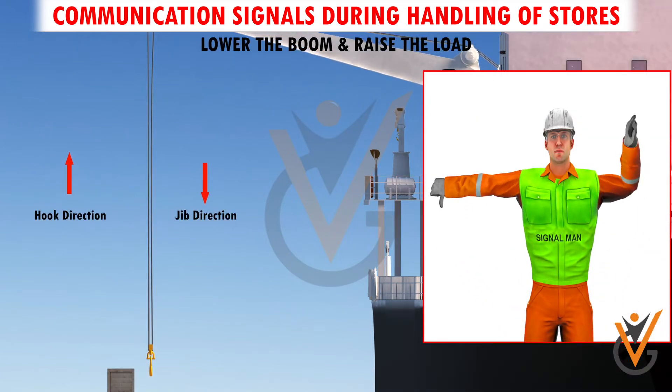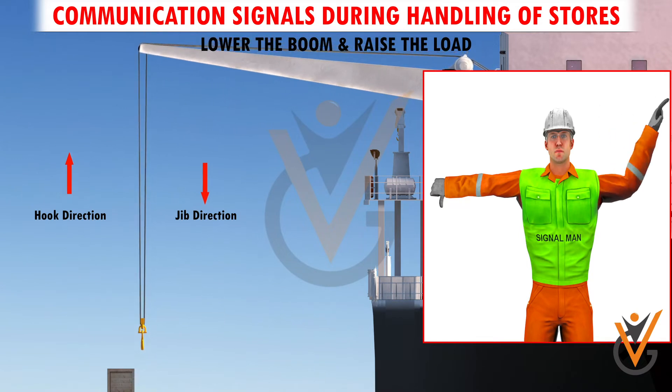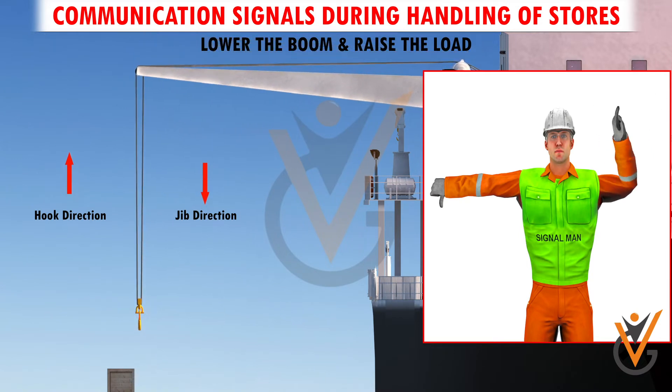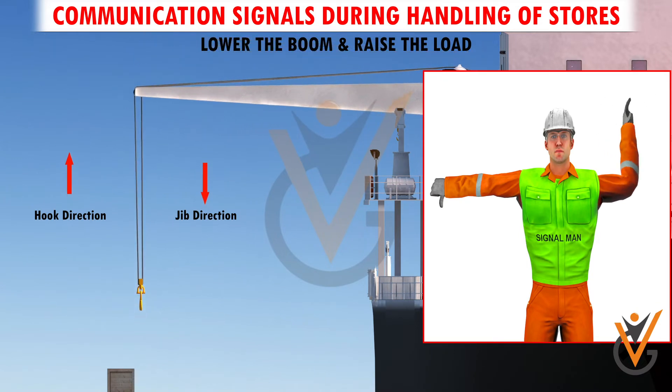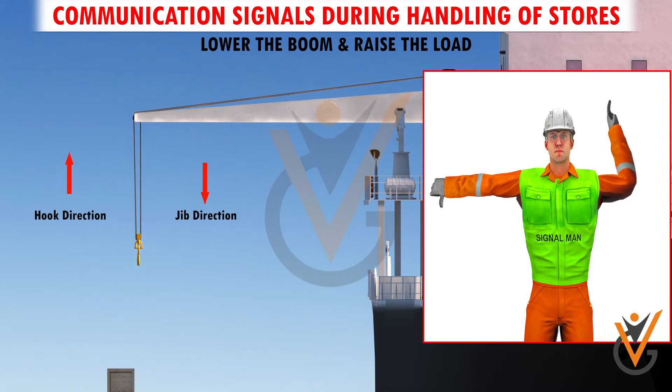Lower the boom and raise the load. Arm extended, fingers closed, thumb pointing downward. Other arm with forearm vertical, forefinger pointing upward, and rotate the hand in horizontal circles.